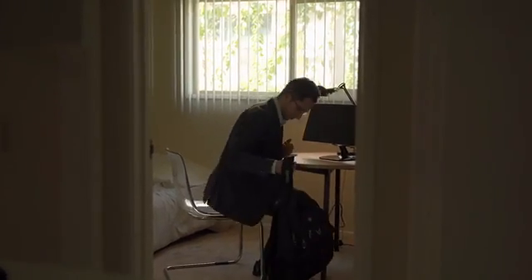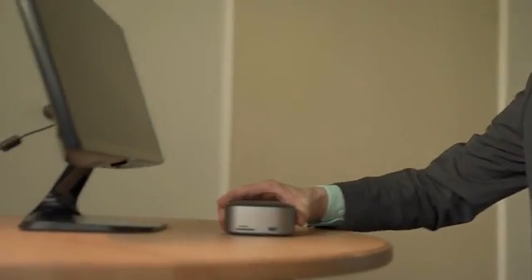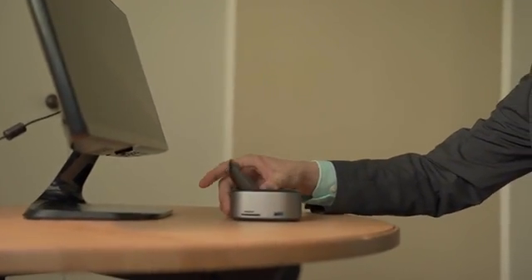With NuDoc, it doesn't matter whether it's an Airbnb, a hotel, or a friend's office. If I've got work to do, I can plug it into any screen and get it done.